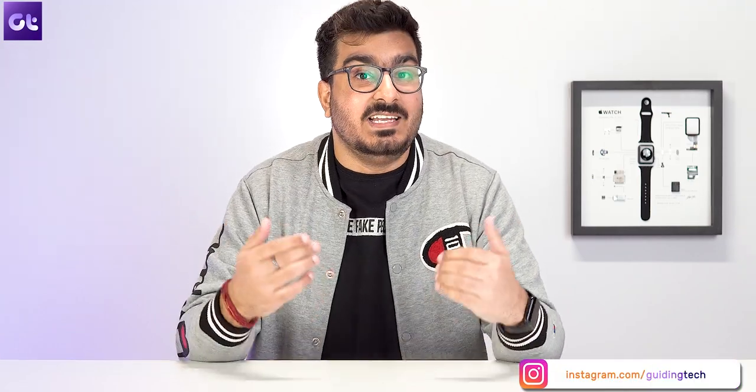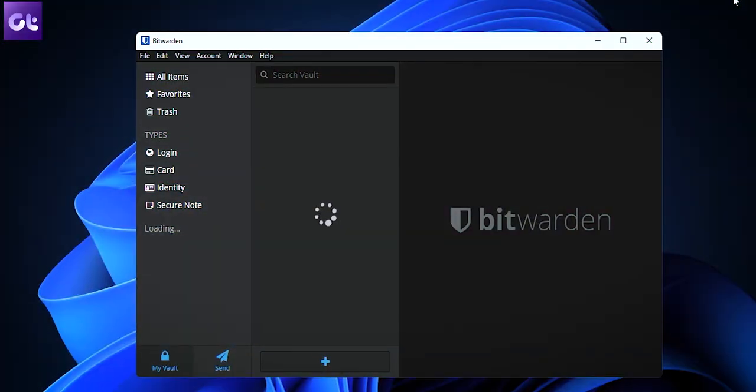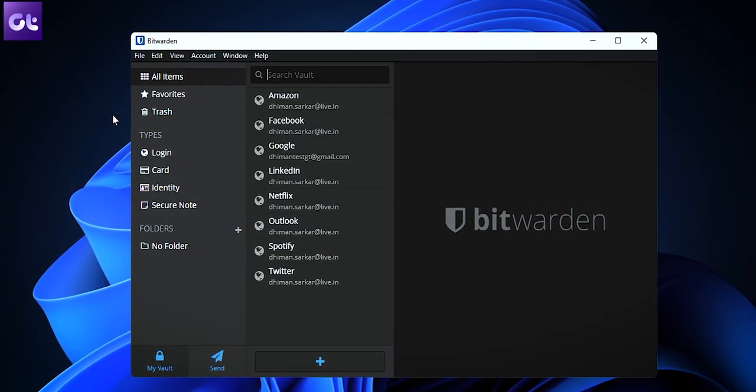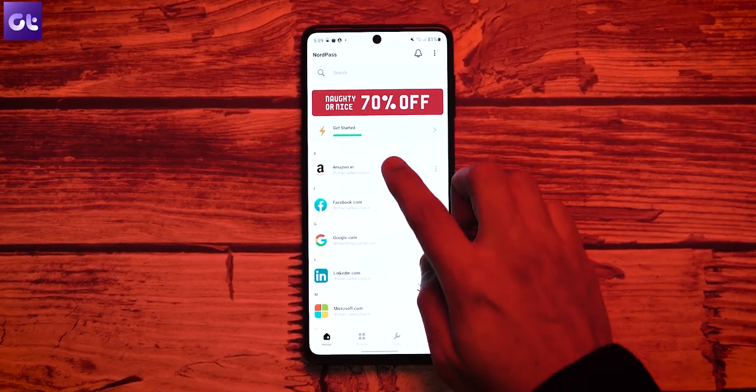Hey guys, how's it going? Now it goes without saying that it's almost super convenient and also safer to use a password manager. We should all be using a password manager to remember, store, and easily access our passwords. Now, while there are plenty of paid options out there, not everyone wants to spend a lot of money on that. Well, fret not — in today's video, we will be talking about the top five completely free password managers that you can use on your PC, Mac, or Android or iOS devices.